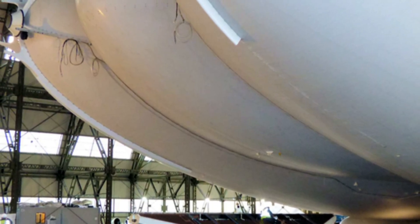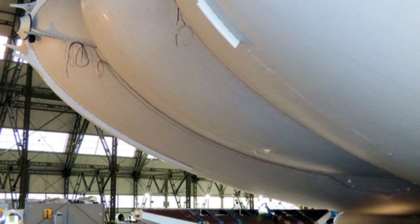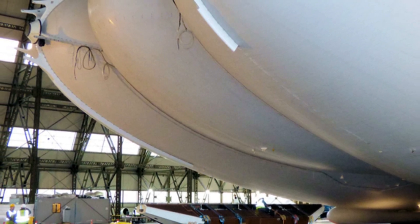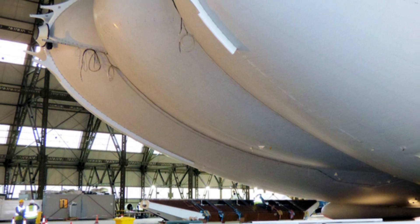Hybrid Air Vehicles believes the vessel, which is silent and emits no pollution, could be the future for air travel. The aircraft needs 1.3 million cubic feet of helium — enough to fill 15 Olympic-sized swimming pools — to get off the ground.